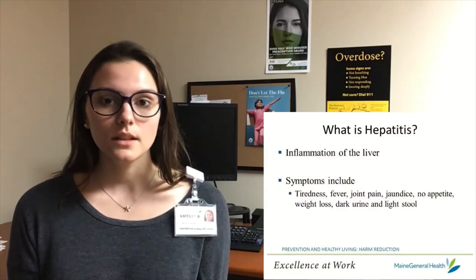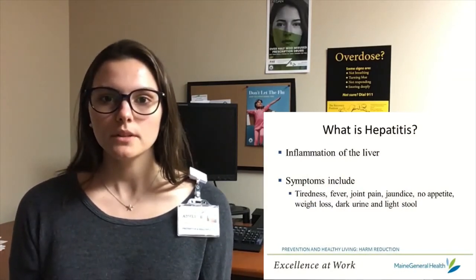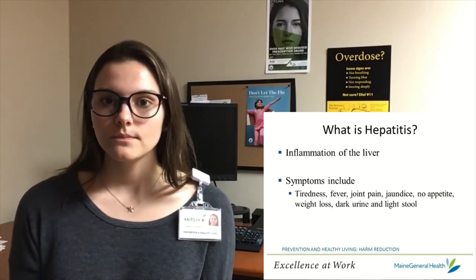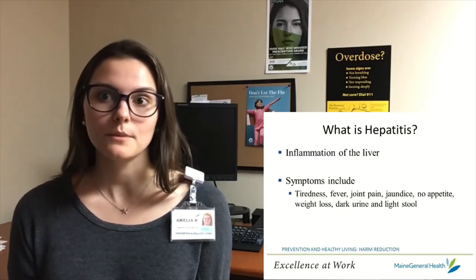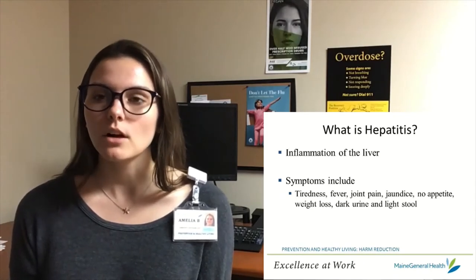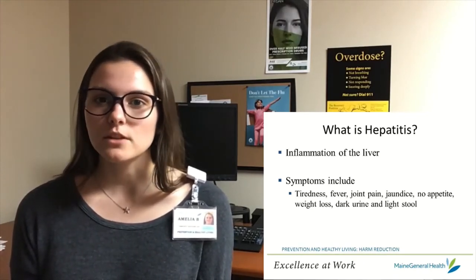What is Hepatitis? The liver is a major organ in the human body that does an extremely important job. The liver breaks down alcohol, drugs, and chemicals to remove waste. When there's too much alcohol or too many drugs in the body, the liver is overworked and it can become inflamed. Hepatitis is a virus that directly impacts the liver and causes inflammation. When the liver is inflamed, it can't perform its functions as well.